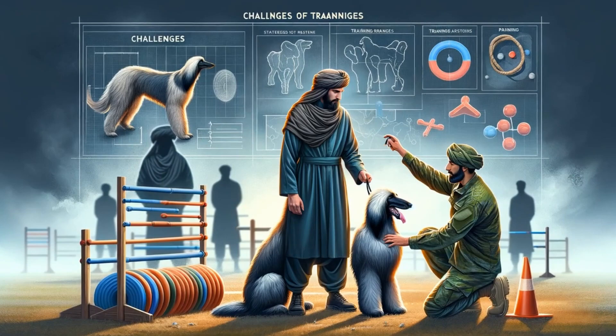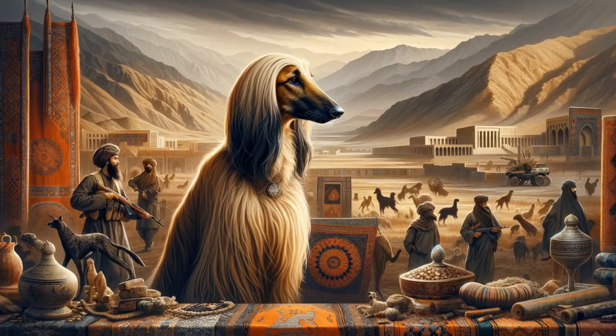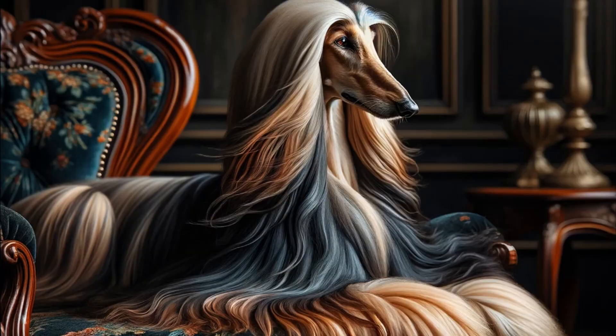First up, they originated as hunting dogs in the mountains of Afghanistan over thousands of years ago. Tribes bred them for speed and agility while hunting, and their fancy fur kept them warm in the cold.